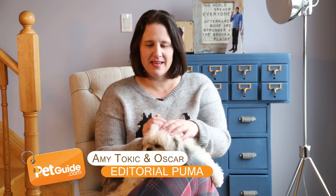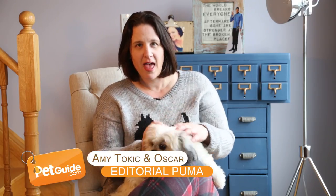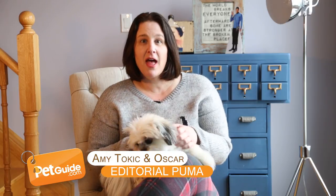Hi, I'm Amy and this is my co-host Oscar, and these are Pet Guide's top 10 videos. Yay!